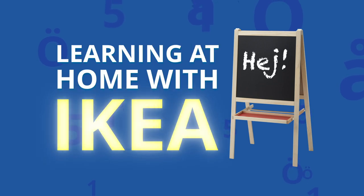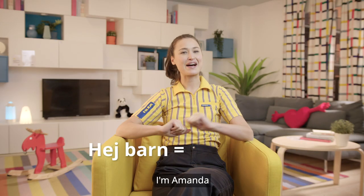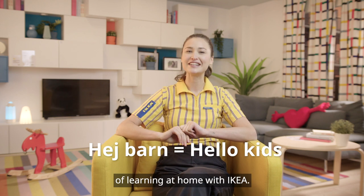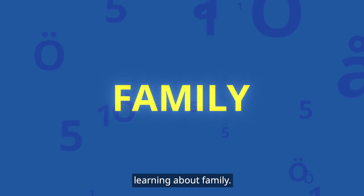Learning at home with IKEA. Hey barn, I'm Amanda and welcome to our second episode of learning at home with IKEA. Today we are going to be learning about family.